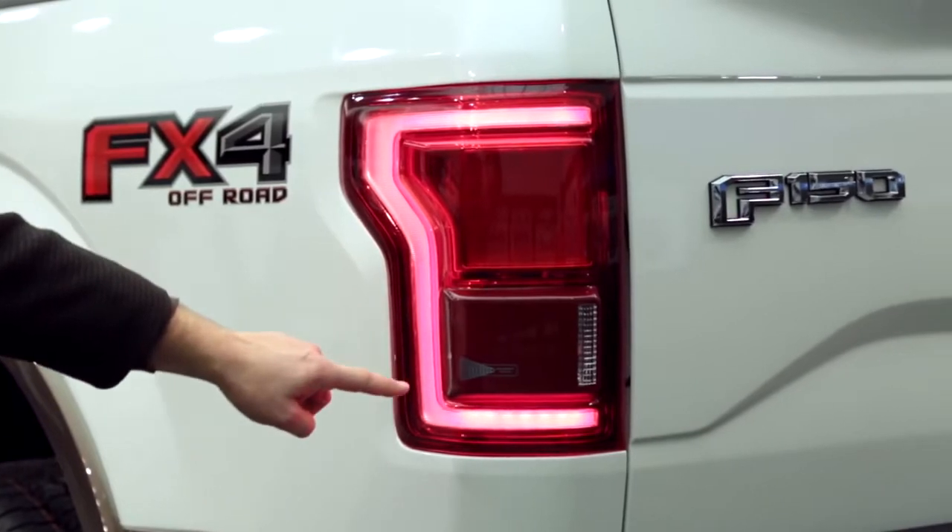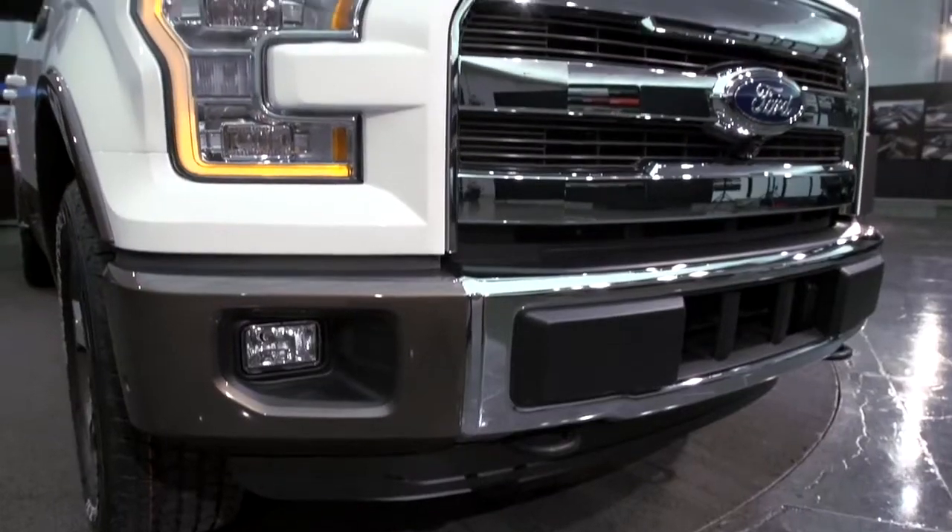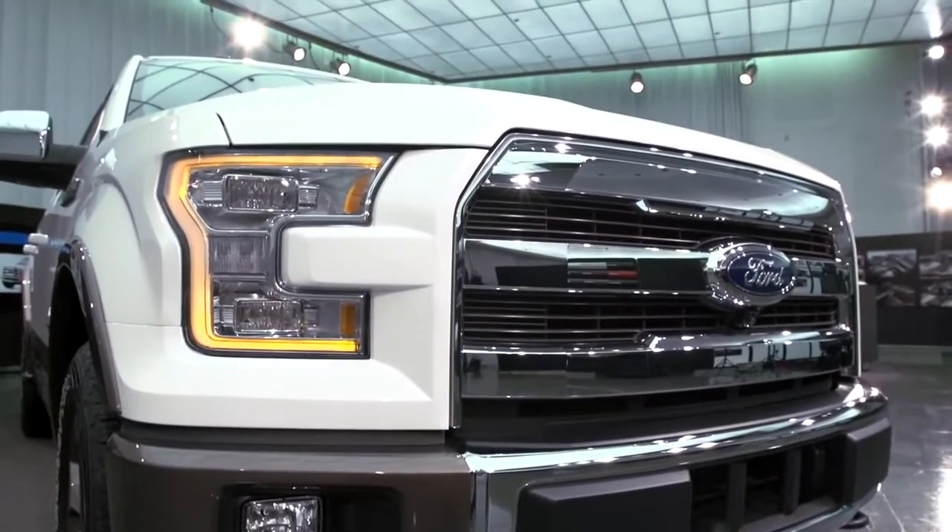We took that drop belt line and added it to quite a few other features around the truck. You can see that same drop line in the tail lamp and the headlamp in different ways, and in the modularity of the whole front end.